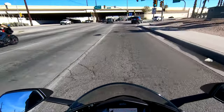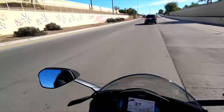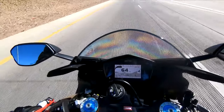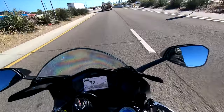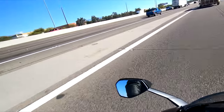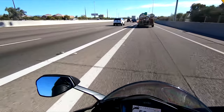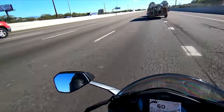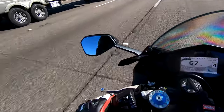It came down to the RSV4 and an MV Agusta. Unfortunately I couldn't get the MV that I was most interested in, so I haven't settled for this — I kept coming back to it. There weren't many faults that I found with this bike and I enjoy the hell out of it. It is just an incredible riding machine.